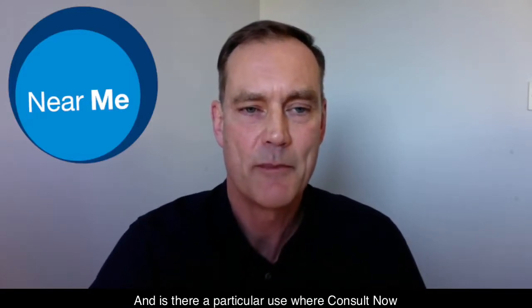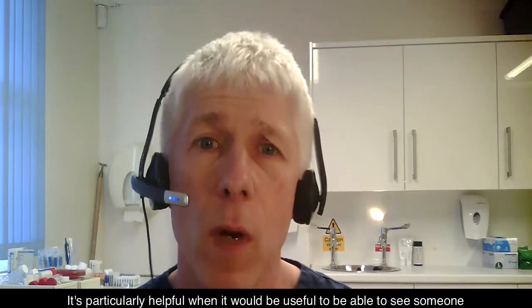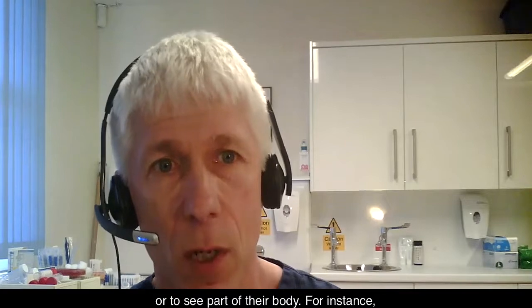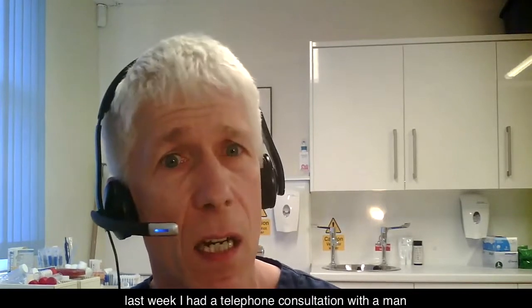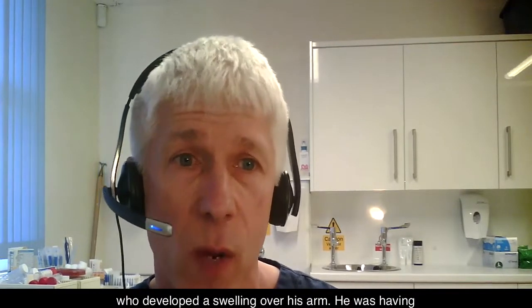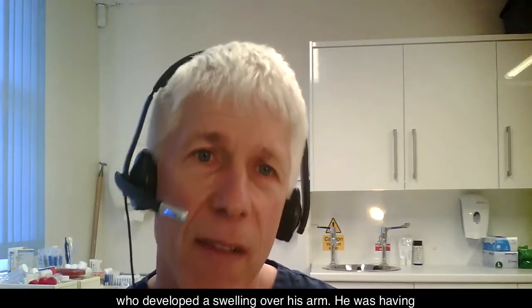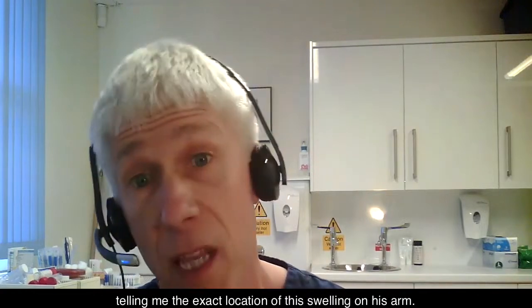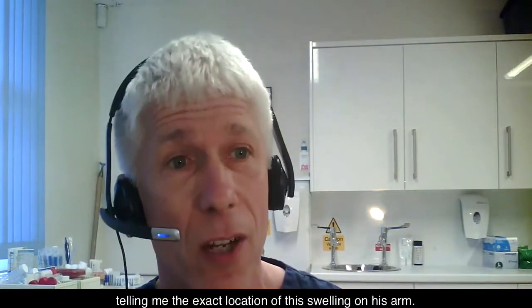Thank you Paul, and is there a particular use where ConsultNow has been particularly helpful? It's particularly helpful when it would be useful to be able to see someone or to see part of their body. For instance, last week I had a telephone consultation with a man who developed a swelling over his arm. He was having difficulty estimating how large the swelling was, or even telling me the exact location of this swelling on his arm.